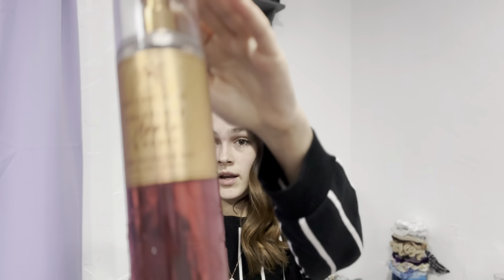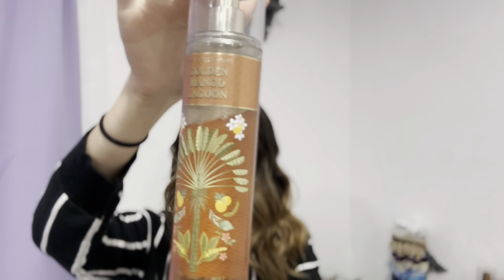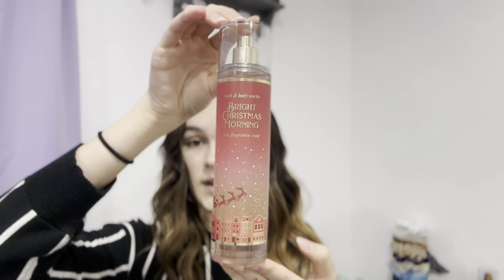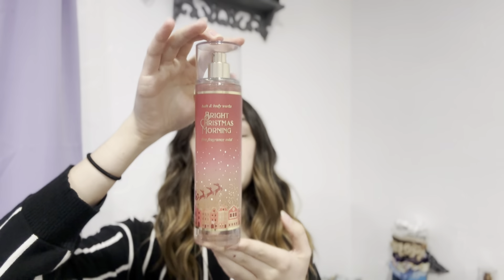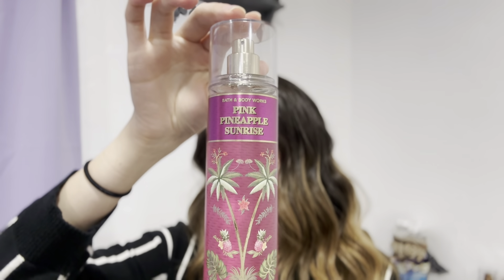Now I'm going to rank them. Number one: Strawberry Pound Cake. Number two: Champagne Apple and Honey. Number three: Golden Mango. Number four: Winterberry Wonder. Number five: Bright Christmas Morning — I love this one a lot too. I think it's a scent that if you kept wearing it, someone would be like 'oh, that's what this person smells like.' My last pick, number six: Pink Pineapple Sunrise.